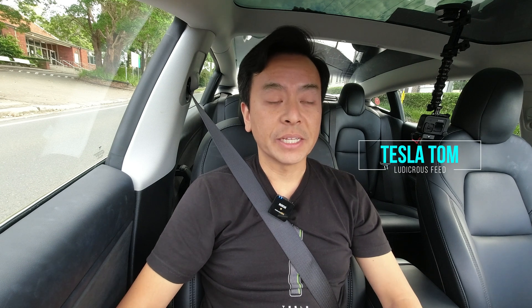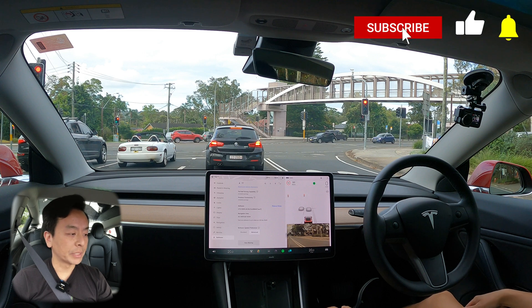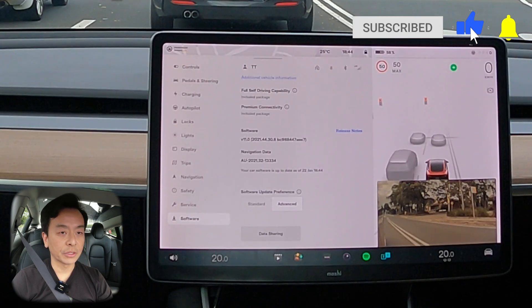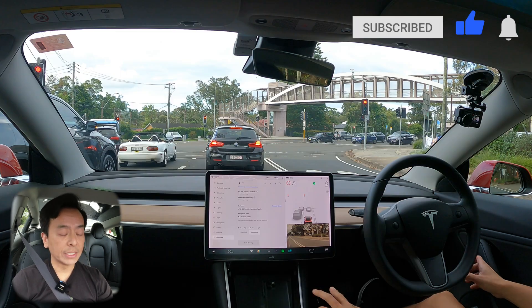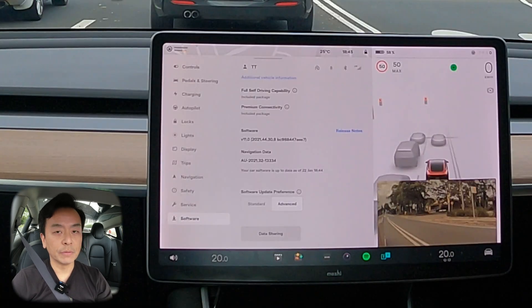Hey everyone, you're with Tesla Tom and thanks so much for joining me today on my YouTube channel. Today I'm reviewing software update 2021.40.30.8 here in our red Tesla Model 3 Performance here in Sydney, Australia. We've got the full self-driving capability as well as the premium connectivity package.